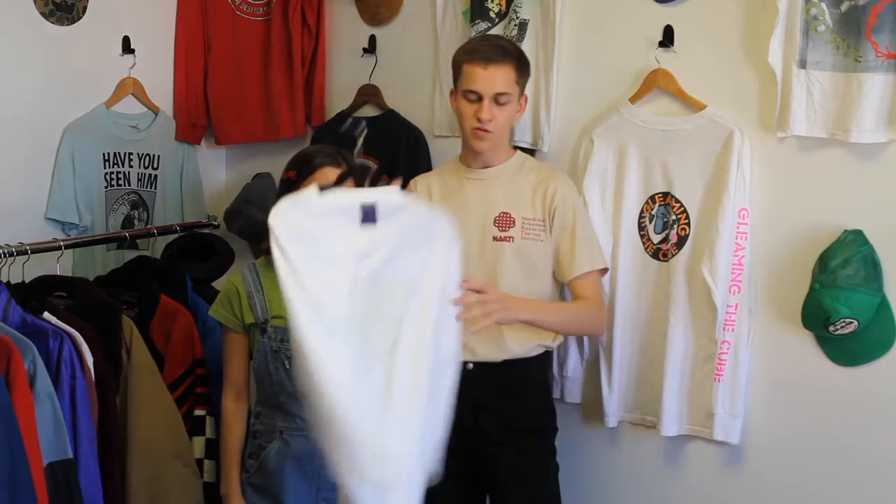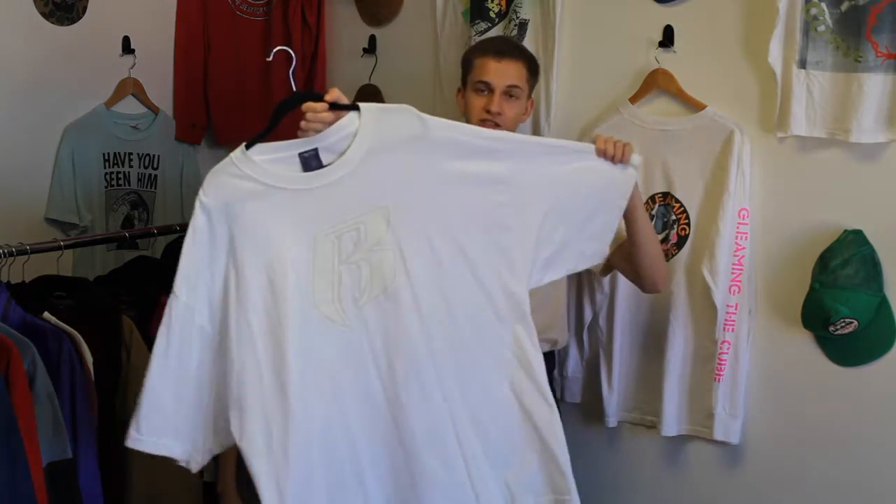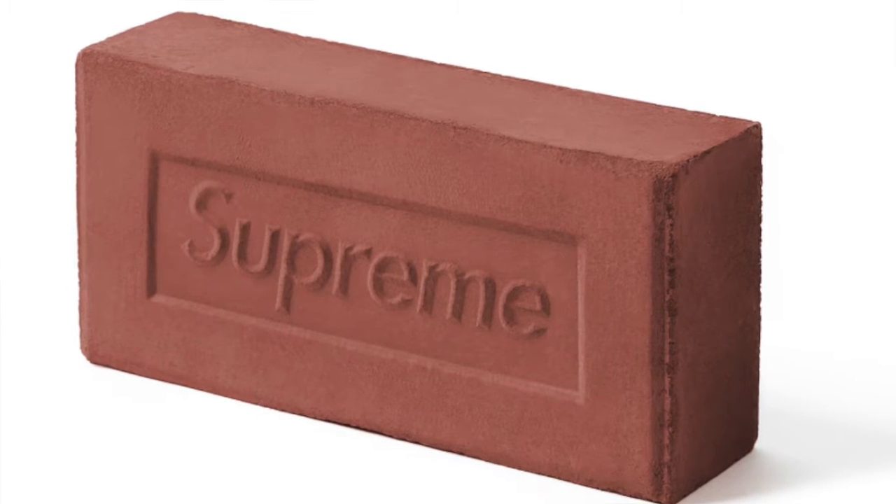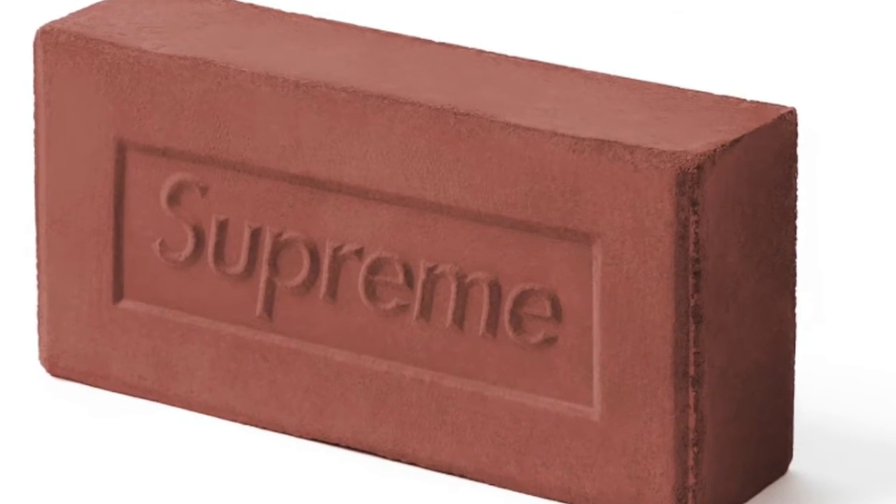Are you 8 feet tall? Because we have this Rough Riders giant t-shirt for the giant in your family. A piece that caught our eye this collection from Supreme was the Supreme brick — perfect for absolutely nothing but totally cool. We decided to make our own brick. This exclusive Frankie Collective brick has a lot more uses than that Supreme brick. Build your dream house.